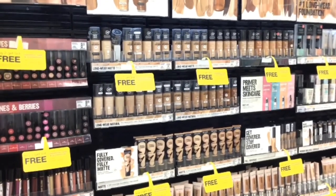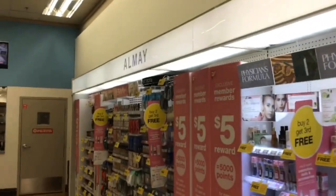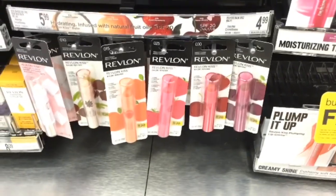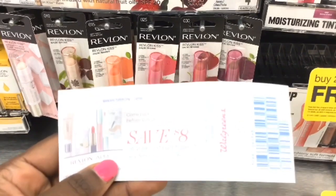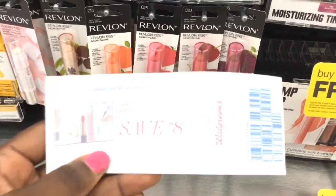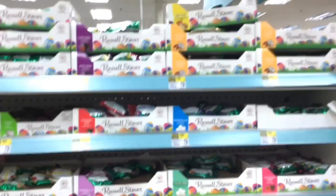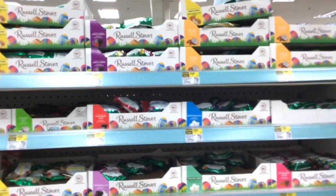One deal you want to do to get ready for the beauty event is on Revlon and Almay products. What you want to do is buy one of these Kiss Bombs for $4.99, and once you buy one you are going to get this $8 register reward that you can use on any Almay or Revlon product during the beauty event. Definitely try to get in on this deal so you can get this coupon to use during the beauty event.